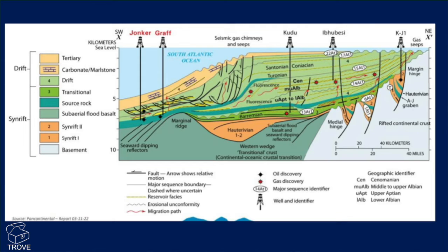And then you can see the AJ Rabin to the west, and Iboese — a gas discovery here in the drift sequence. Pause the video and have a look at this cross-section in more detail.